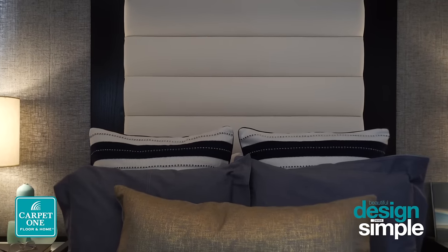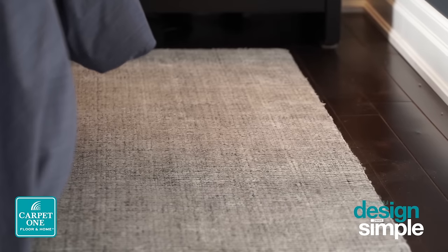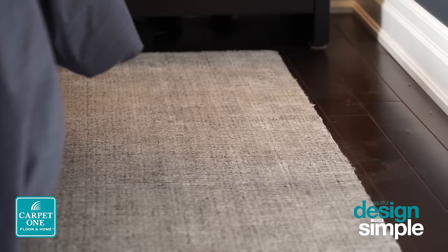You can also soften these colors with a beautiful silk carpet, which gives you that lovely textural feeling, especially when you're getting out of bed first thing in the morning.